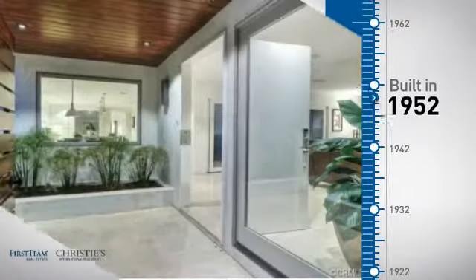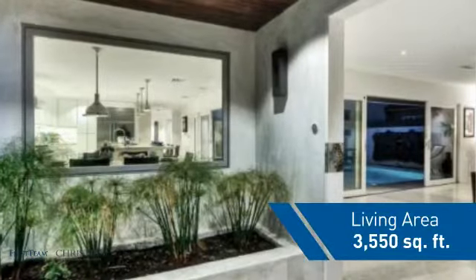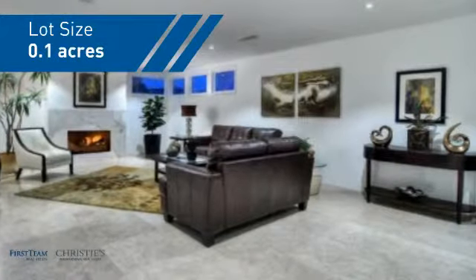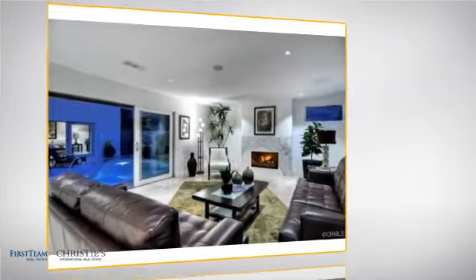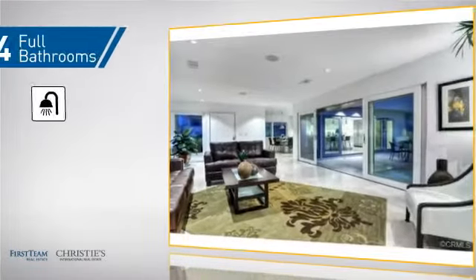This property was built in the early 50s and features over 3,500 square feet of space, giving you a spacious layout to play host or kick back and relax after a long day. Inside you'll find five bedrooms so everyone has a private space to come home to, as well as four full bathrooms.